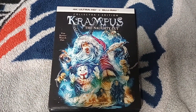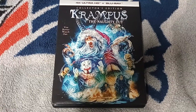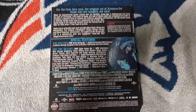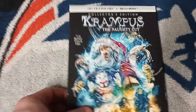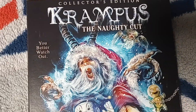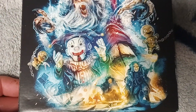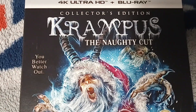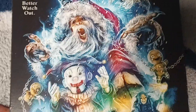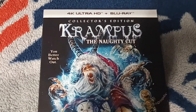This version was released from Scream Factory, and you can tell by the amazing, gorgeous artwork that adorns the front cover. The artwork has been done by Devin White, and I believe there were prints available for this. You get a really good look at all the different creatures that are in the Krampus movie, including the Gingerbread Man, the Demonic Angel on top of the tree, the Krampus itself, the Jack in the Box, and the crazy, creepy-looking elves. The attention to detail with the artwork is absolutely amazing.